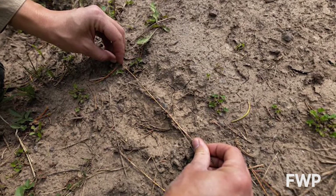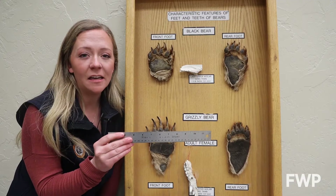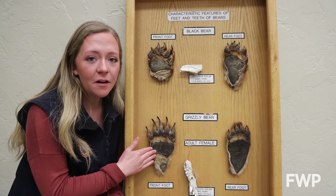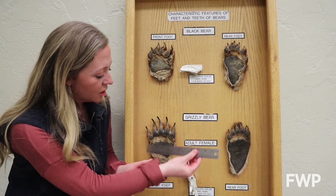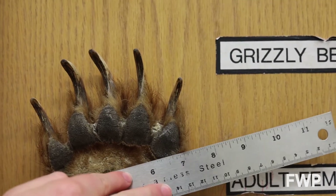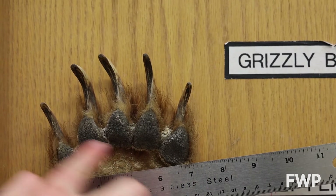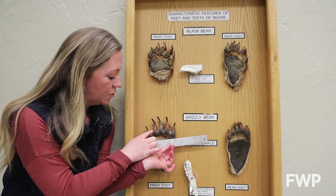Another trick to tell a grizzly track from a black bear track is to use a straight edge and look at the toe pad placement. Here we have the front foot of a grizzly. If we put this straight edge on the lower part of the biggest toe and the highest point of the palm pad and make a straight line, we can still see all five toes: one, two, three, four, five.